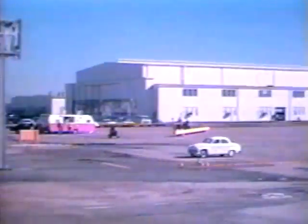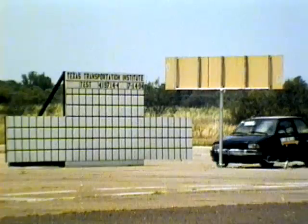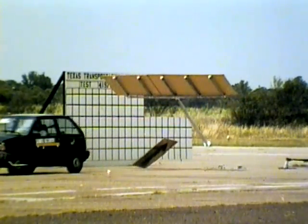TTI researchers pioneered the development of breakaway sign supports in the mid-1960s. Since that time, average vehicle size has decreased. New supports have to weigh less and break away easier.